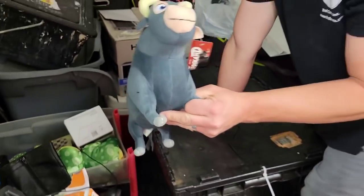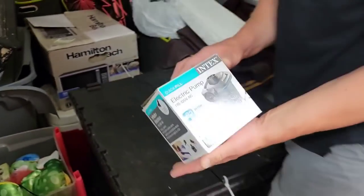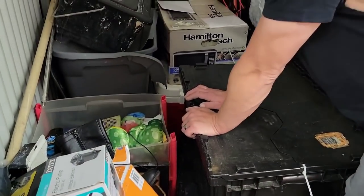Ferdinand! You ever see Ferdinand? Have you ever read the story of Ferdinand? Electric pump that's in there. Keep finding little things — I find outdoor stuff, tools.